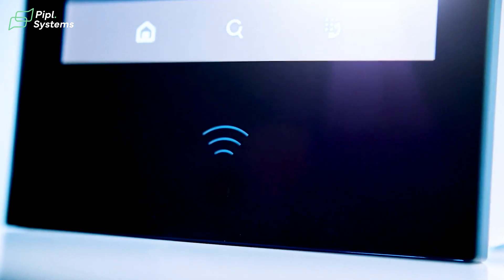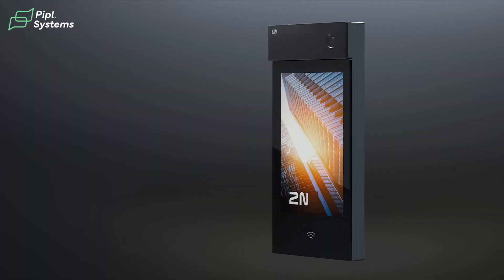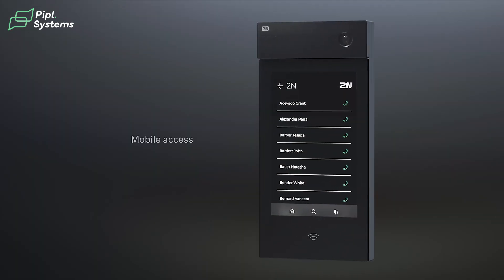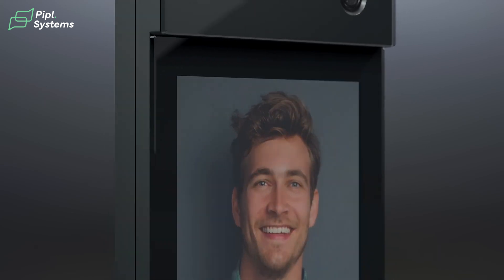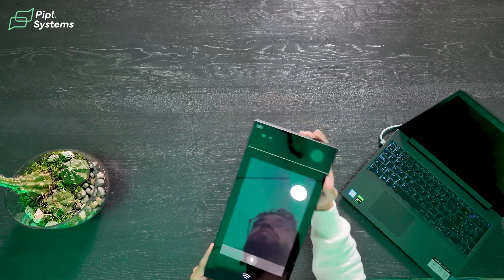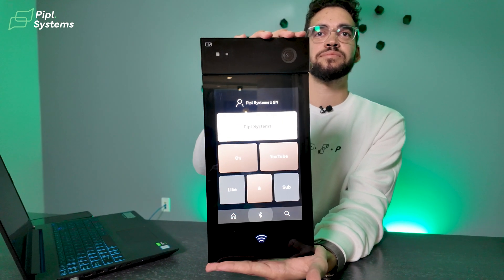They took feedback from installers and property managers and created their flagship product, the IP Style — a modern intercom built to last. This can be installed indoor or outdoor and can act as standalone access control. As an FYI, 2N is part of Access Communication, so the IP Style integrates with the Access camera together really smoothly. Now let's get to it and see what this thing packs.